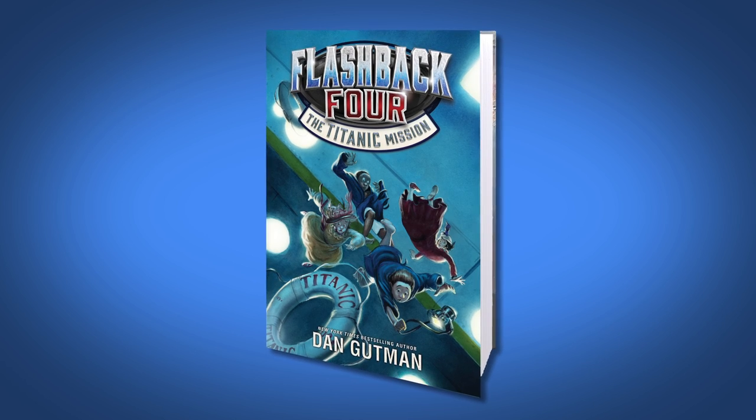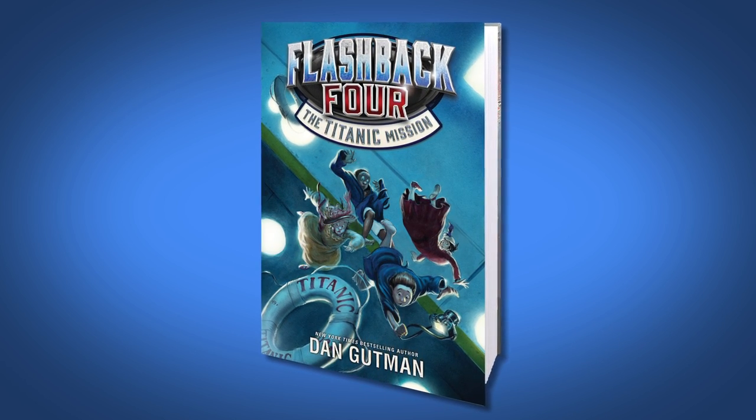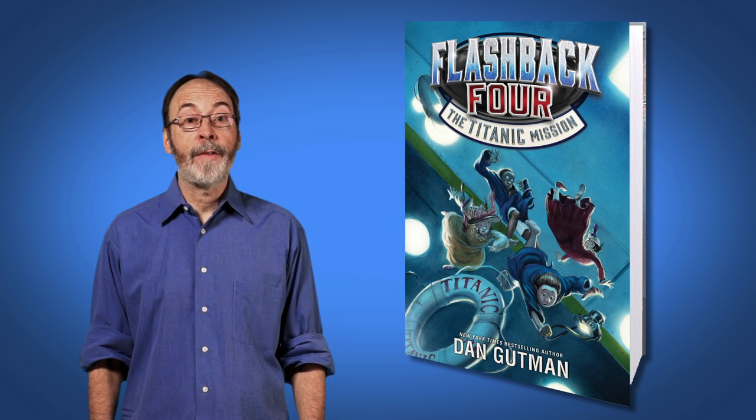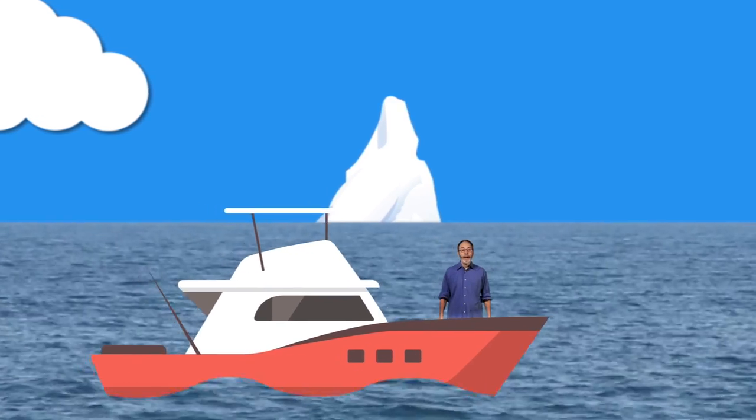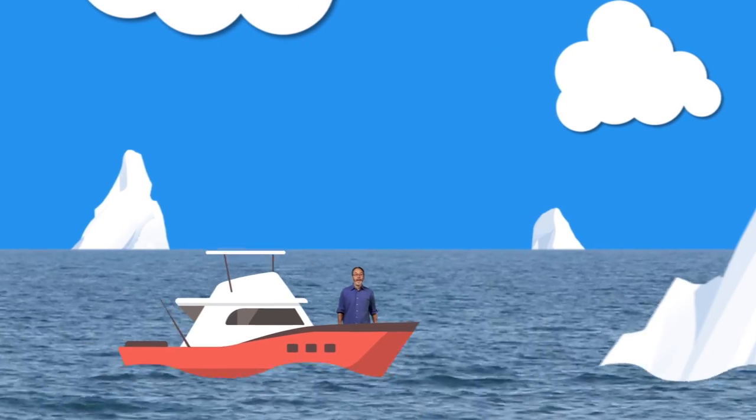Flashback 4: the Titanic mission follows four kids on a special assignment. They have to take a picture of the ship as it's sinking. Will they get the shot? Will they drown in the icy Atlantic? You'll have to read the book to find out.